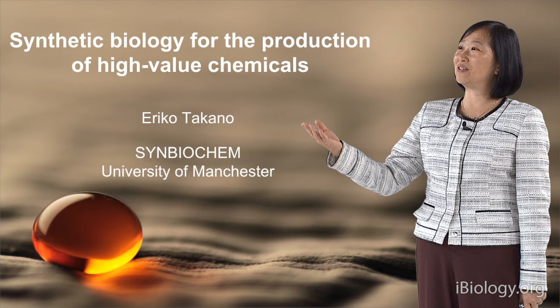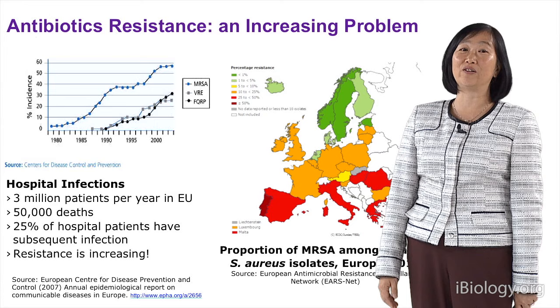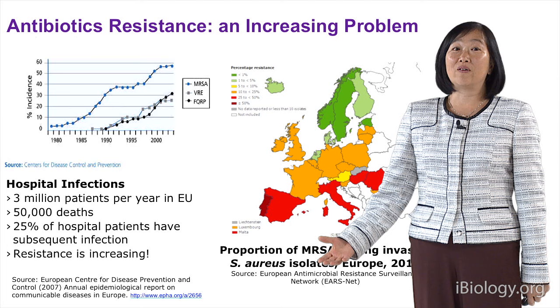Hello, my name is Eriko Takano. I'm from the University of Manchester, and today I'd like to speak to you about synthetic biology for the production of high-value chemicals.